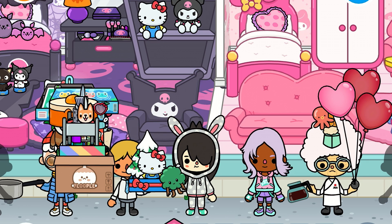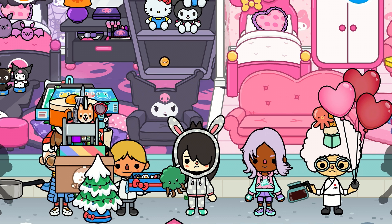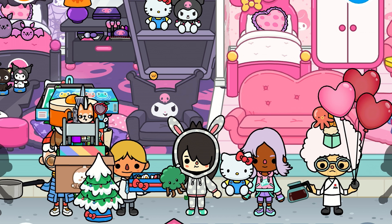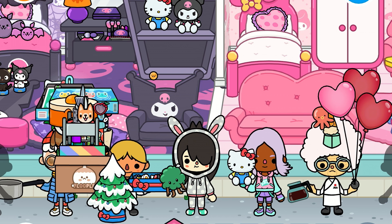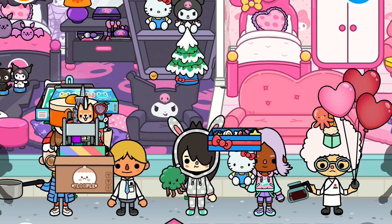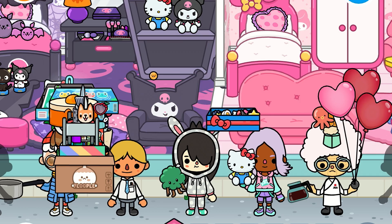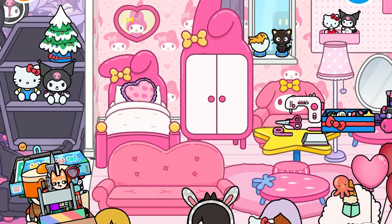Okay, we need this plushie - this is the Hello Kitty plushie. I love it. Oh my gosh, look at all these toys. Okay, you can keep that toy - yes, of course you can. Where do we put the Christmas tree? I love the Christmas tree too.